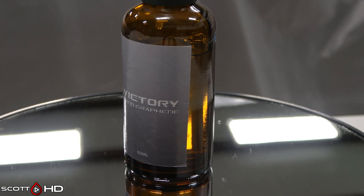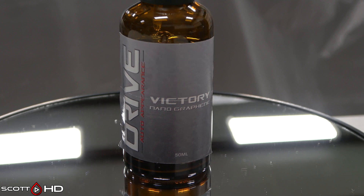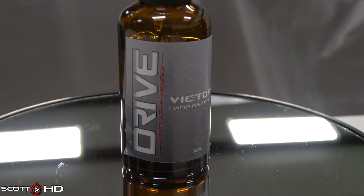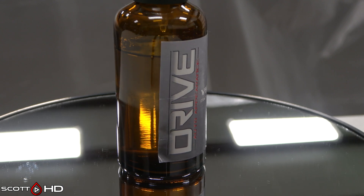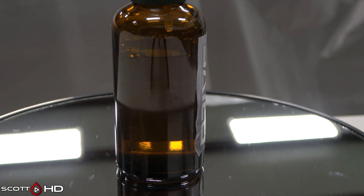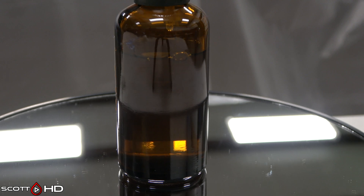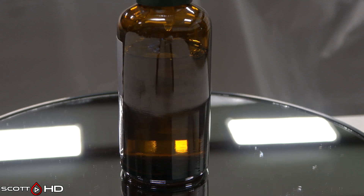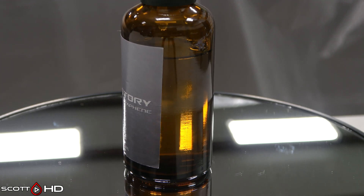Drive Victory Nano Graphene Coating — $179.99, $3.60 per mil, made in the USA. I reached out for an SDS and haven't heard back. This is the same batch from my 8-way graphene coatings test where it didn't perform well, so we're giving it another shot to see if there was an installation issue or if it's the actual product.